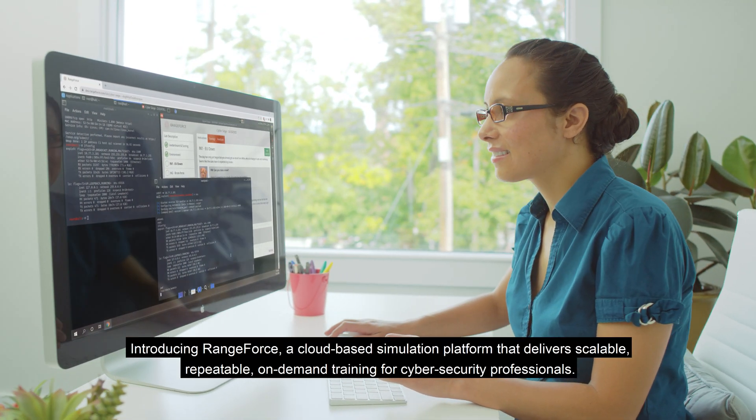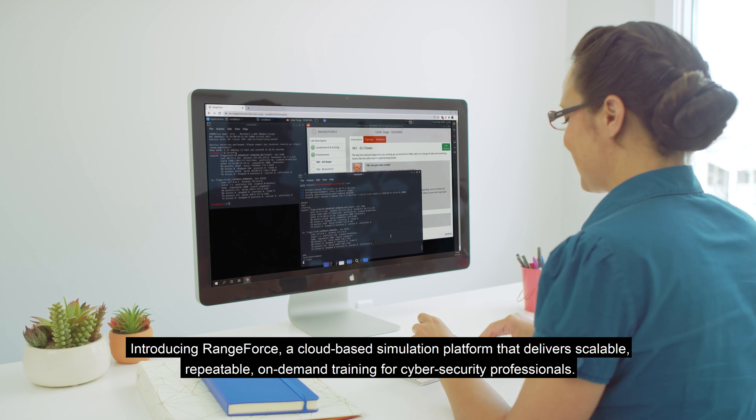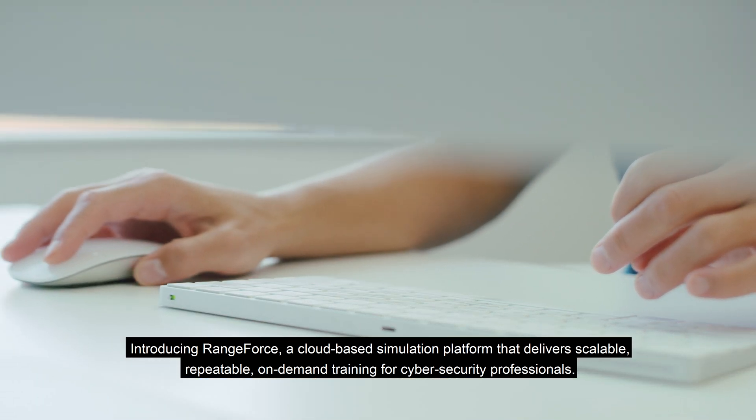Introducing Rangeforce, a cloud-based simulation platform that delivers scalable, repeatable, on-demand training for cybersecurity professionals.